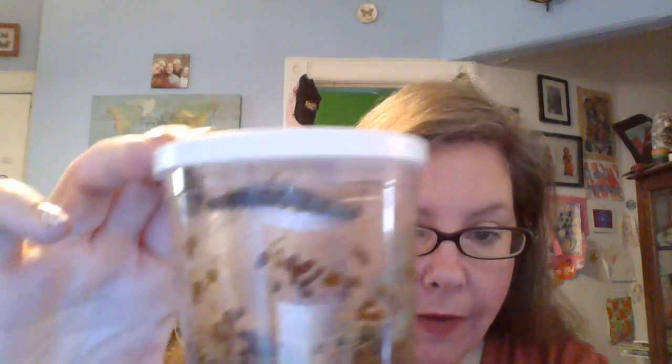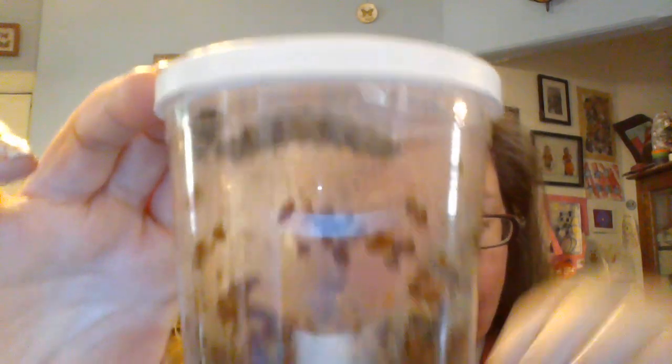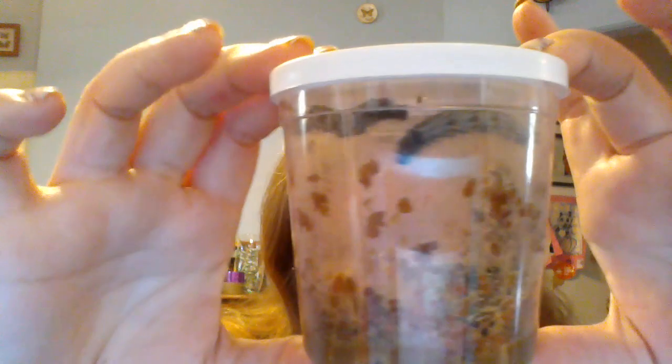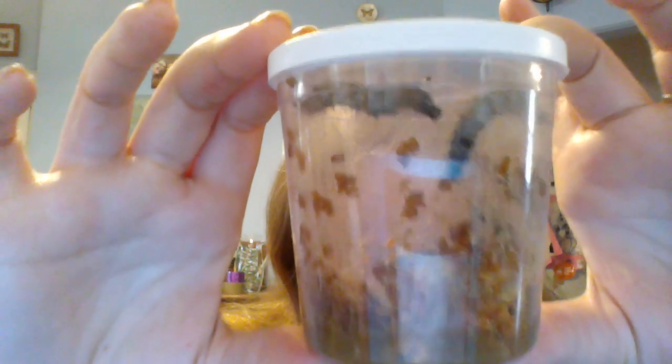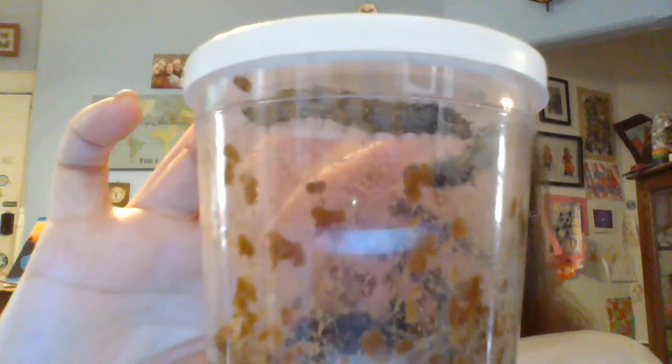Hey guys, welcome to day 8 of our caterpillars. Look at how big these guys are getting. They're still moving around, but I definitely would not be surprised if they start going into chrysalis later today.